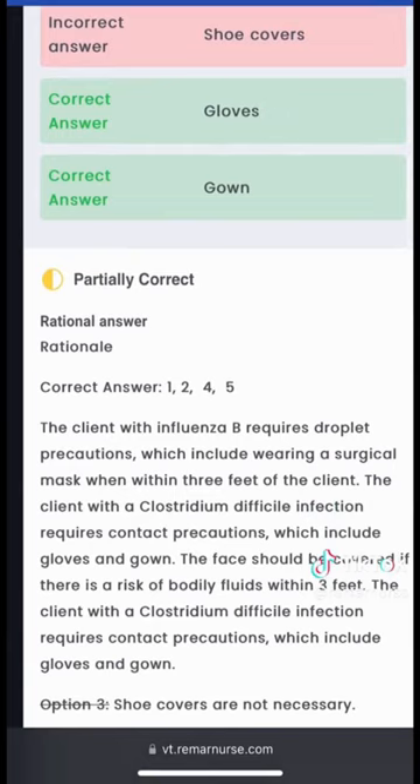You will remember next time — no shoe covers for a patient with a double infection like this. But guess what, guys? You can keep going in the V2 questions.